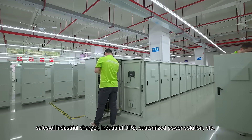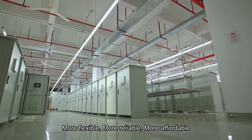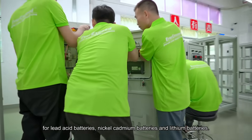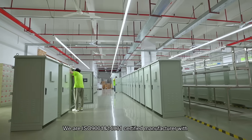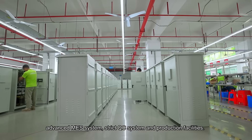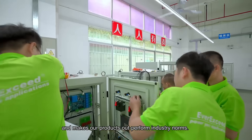Averick City is a high-tech enterprise engaged in R&D, production, and sales of industrial chargers, industrial UPS, and customized power solutions. We can offer more flexible, more reliable, and more affordable industrial battery chargers for lead-acid batteries, nickel-cadmium batteries, and lithium batteries. We are an ISO 9001 and ISO 14001 certified manufacturer with an advanced MIS system, strict QC system, and production facilities, capable of end-to-end integrated delivery, making all products outperform industry norms.